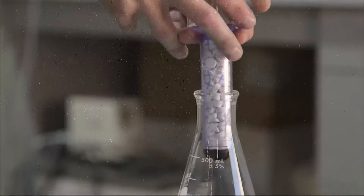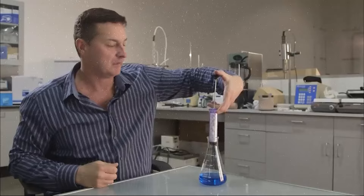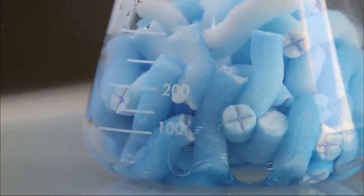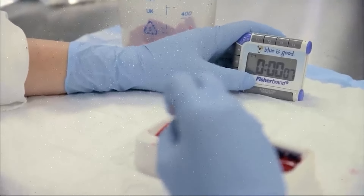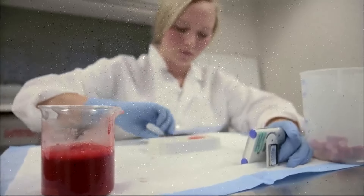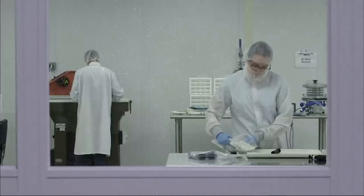One of the significant advantages of this sponge is its speed and efficiency in controlling hemorrhage. In emergency settings — whether in a hospital, at an accident scene, or in a combat situation — every second counts. It's designed to be easy to use, even by people with minimal medical training. It's also lightweight and small enough to be included in first-aid kits, medical bags, or combat gear, so it can be readily available whenever and wherever it might be needed.